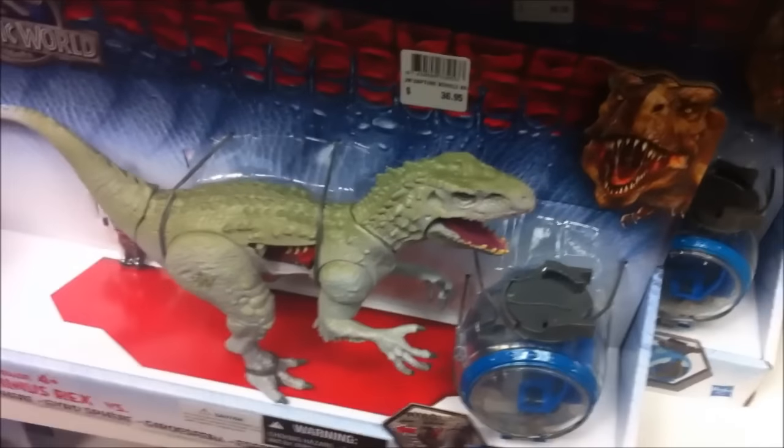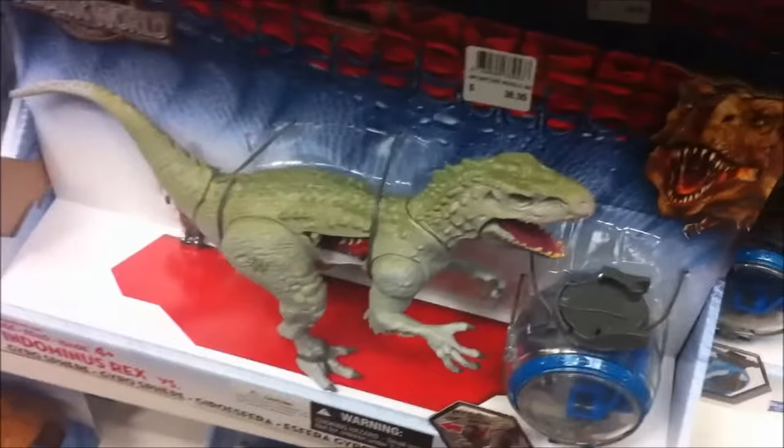Hey, I'm Beanie and this is not a Beanie Drawers video — this is just me at the store looking at dinosaur toys and I thought I'd do a quick little review of some of them. I'm not gonna buy any of these, but I just figured I'd do a little bit of a review.